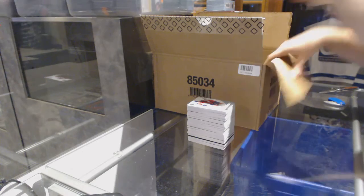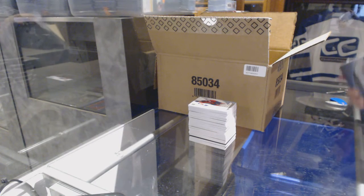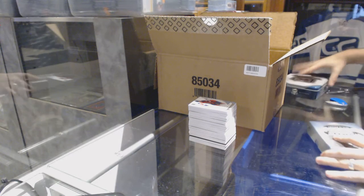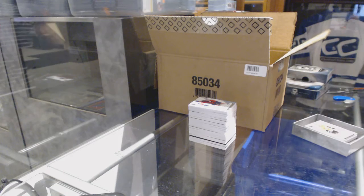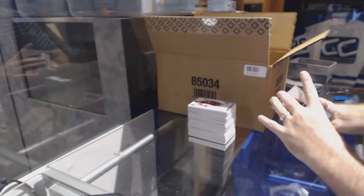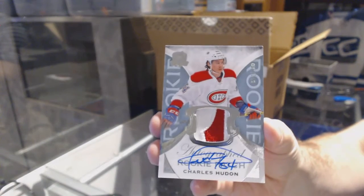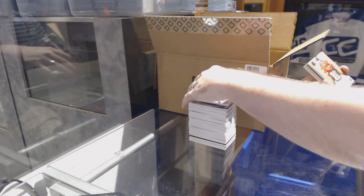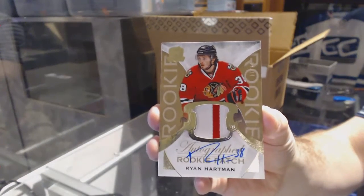So what are you guys guessing — is the Ovechkin the case hit? What's the over-under? Yes or no? So far I think we are — are we four for four on plates? We've got a gold for the Anaheim Ducks, number 249, Ryan Getzlaff. We've got number 65 of 249, two-color rookie patch auto for the Montreal Canadiens, Charles Hudon. We've got number 17 of 24, a two-color gold rookie patch auto for the Chicago Blackhawks, Ryan Hartman.